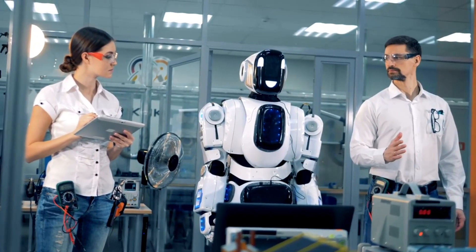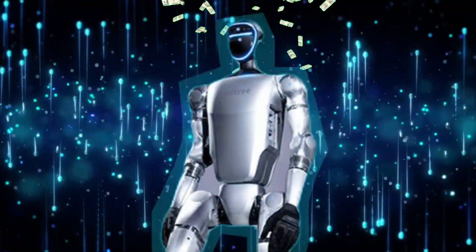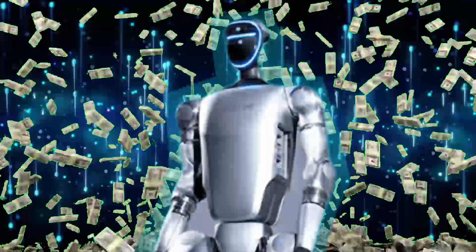They're not just keeping pace, they're setting a new standard, offering cutting-edge technology at a price that's turning heads. The G1 starts at a mere $116,000.